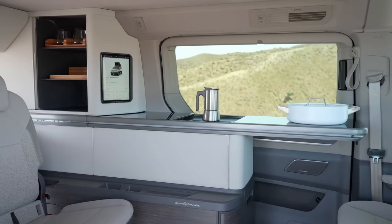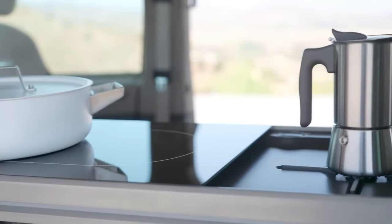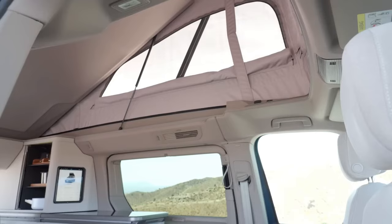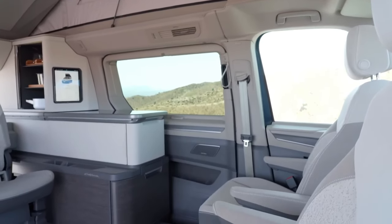You can build your own, book a test drive, or find a local van center near you. It's a versatile vehicle that offers a unique travel experience, equipped with diesel engines and four-wheel drive options.